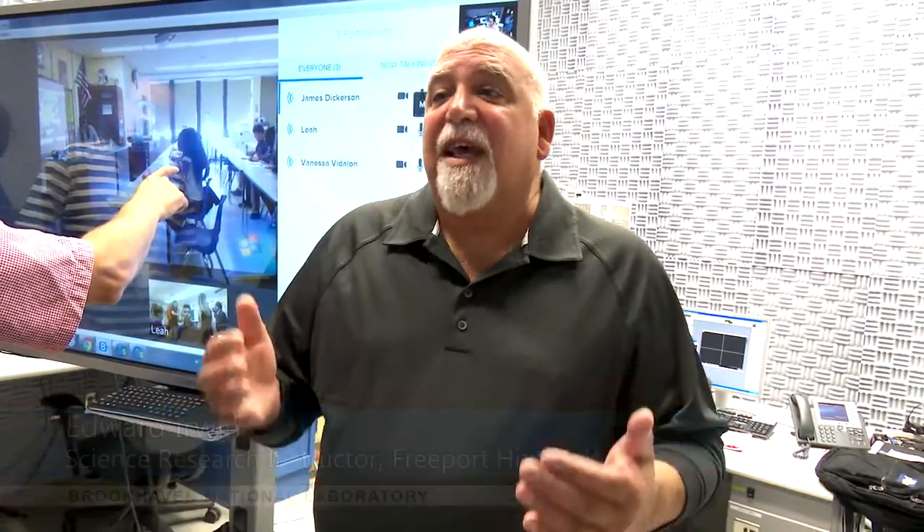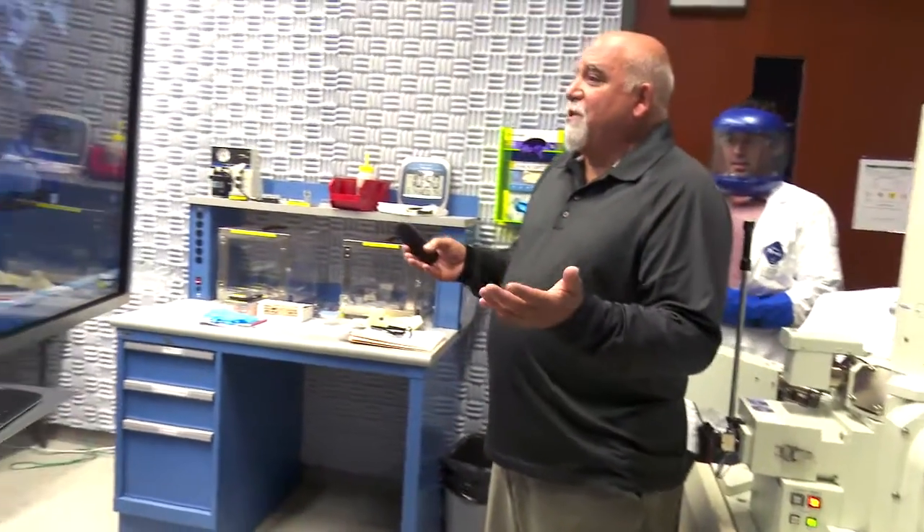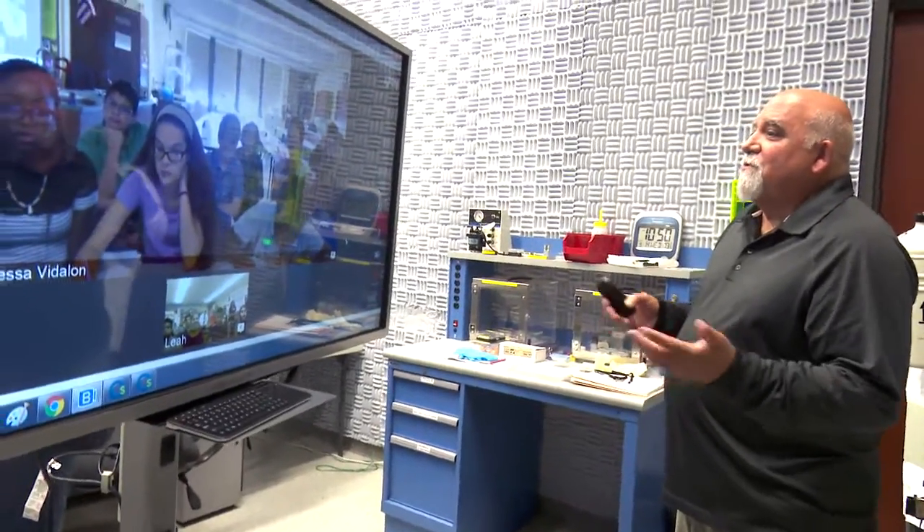My job at the research department is to keep students interested in science. One way to do that is to allow them hands-on work, and also to expose them to a certain level of sophistication that's possible in science research.